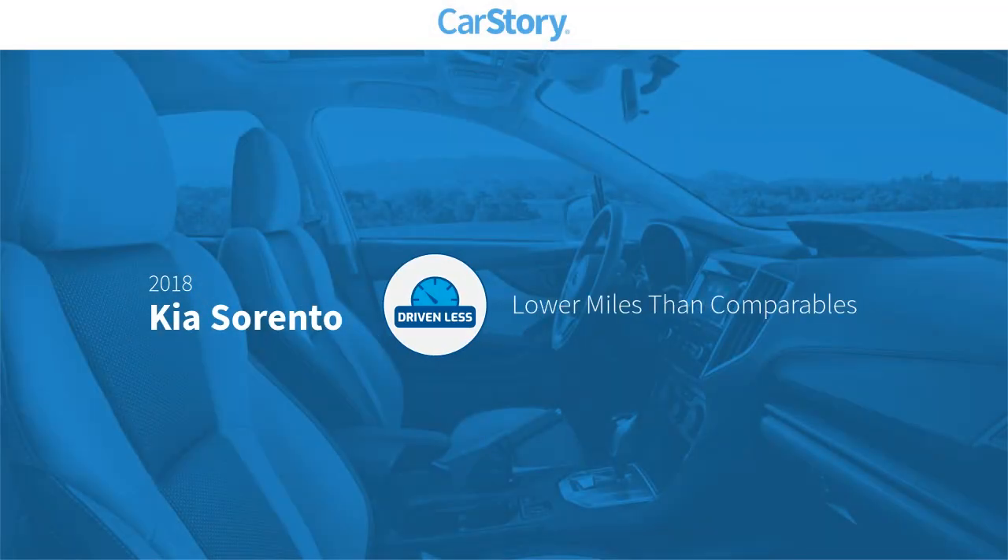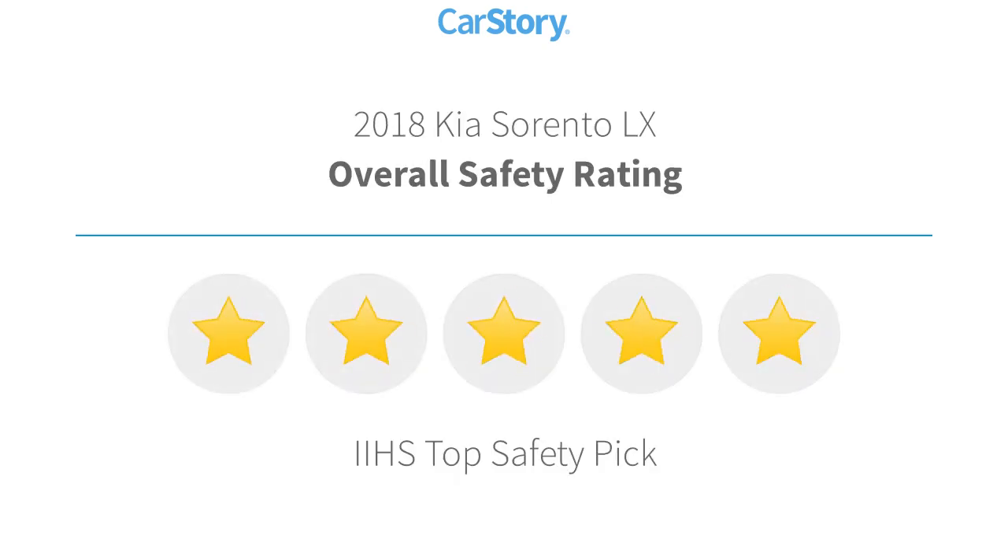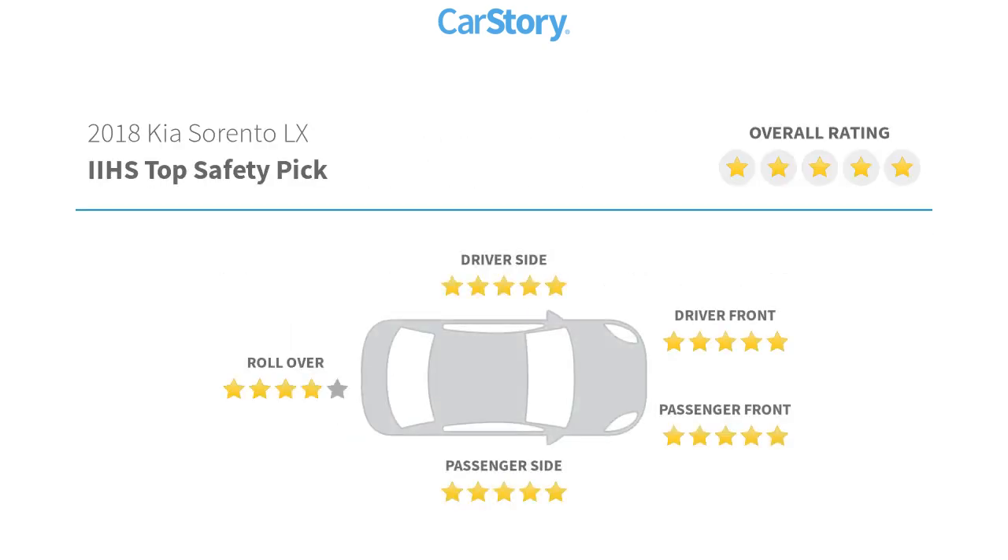Carfax research indicates this vehicle has lower miles with less wear and tear. Features include MP3, rear view camera, steering wheel controls, and it has been listed as an IIHS top safety pick with these ratings.